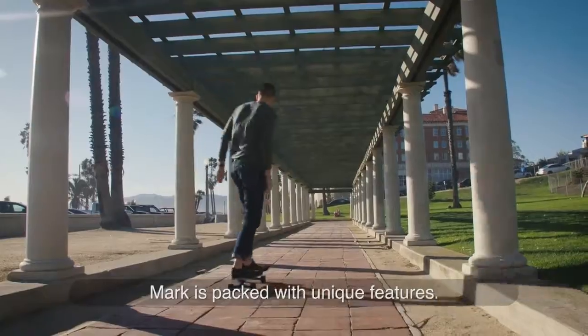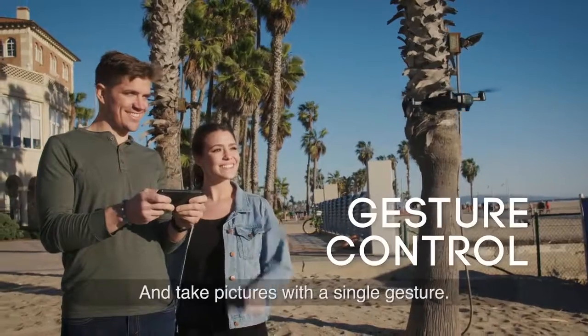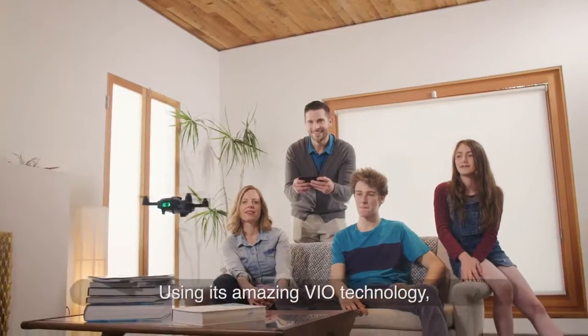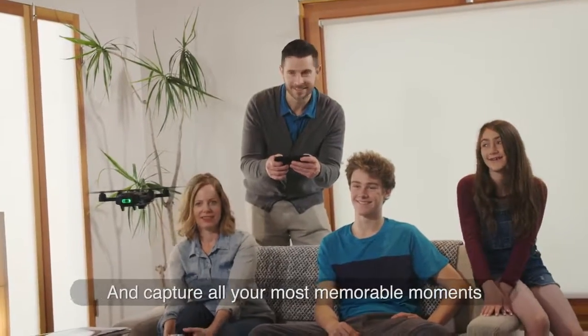Mark is packed with unique features. It can track subjects automatically, take off and land with voice control, and take pictures with a single gesture. Using its amazing biotechnology, Mark will amp up all your adventures and capture all your most memorable moments entirely in 4K.